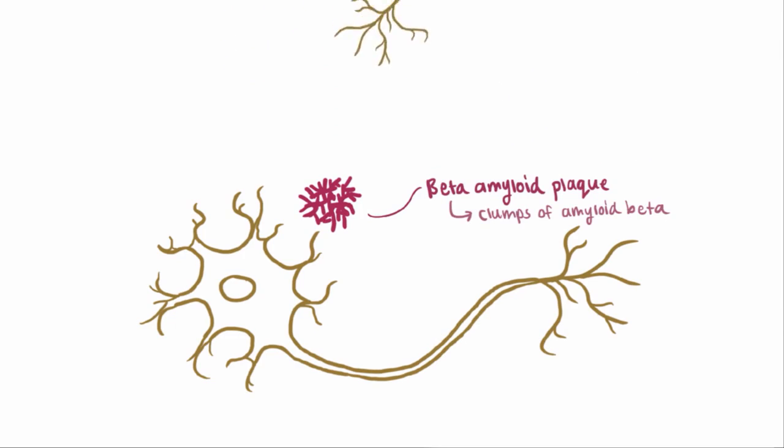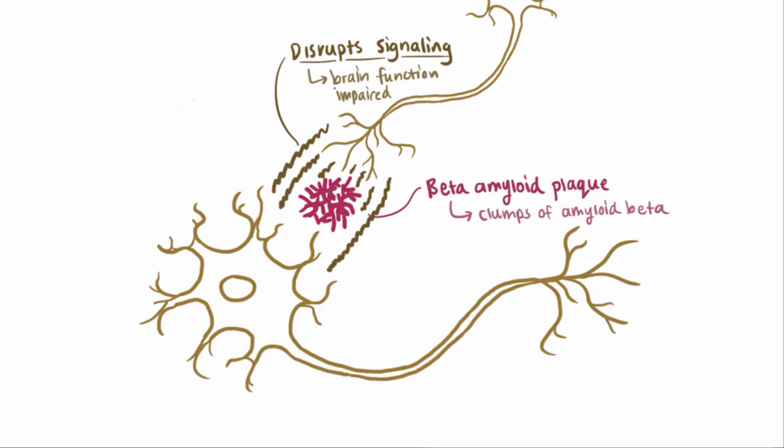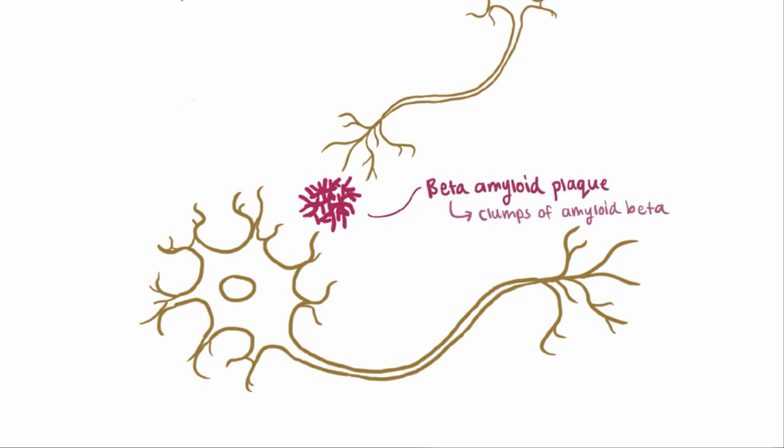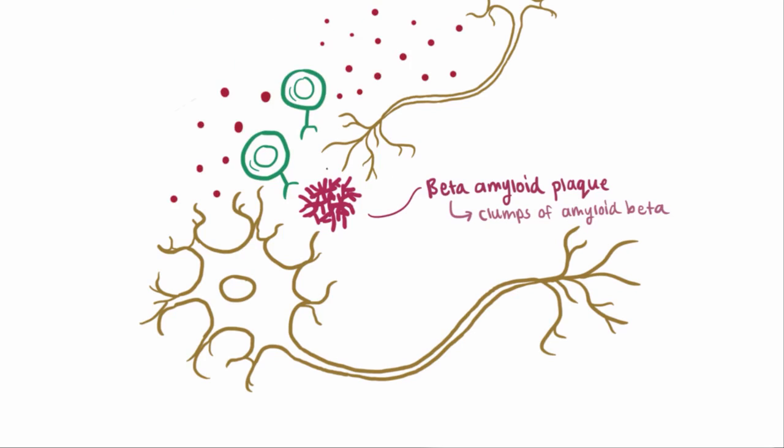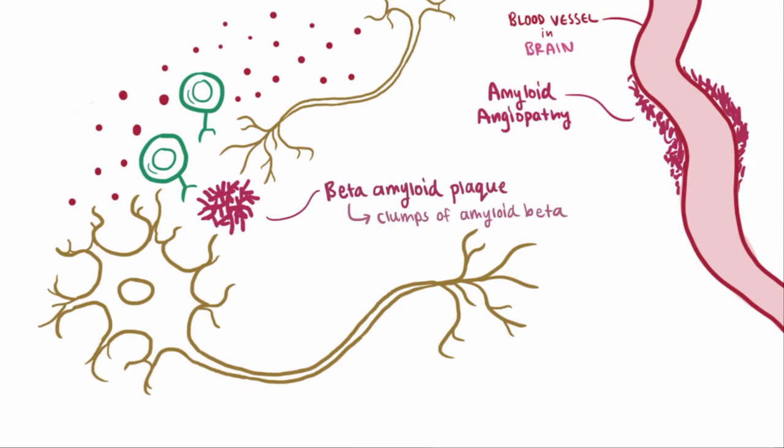These plaques can potentially get between the neurons, which can get in the way of neuron-to-neuron signaling. If the brain cells can't signal and relay information, then brain functions like memory can be seriously impaired. It's also thought that these plaques can start up an immune response and cause inflammation, which might damage surrounding neurons. Amyloid plaque can also deposit around blood vessels in the brain, called amyloid angiopathy, which weakens the walls of the blood vessels and increases the risk of hemorrhage, or rupture and blood loss.